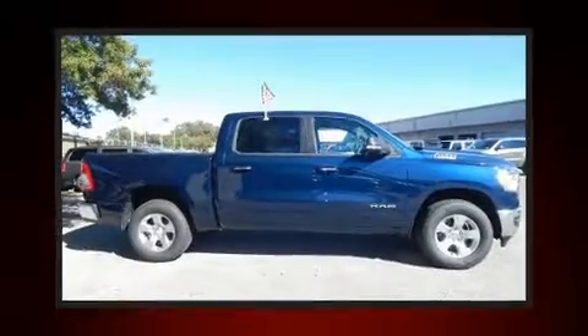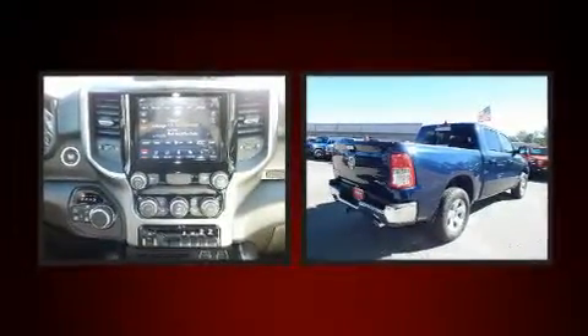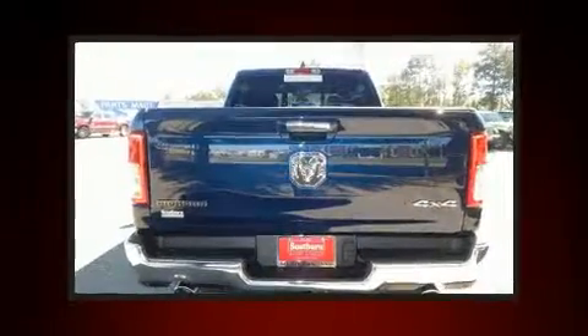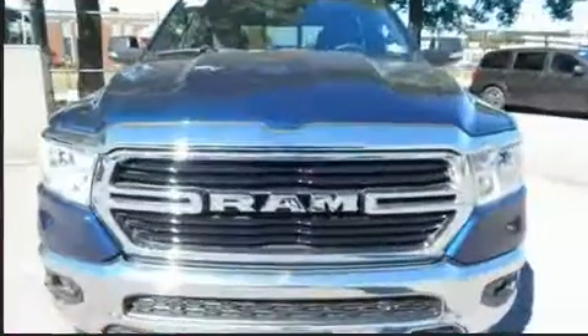The 2019 Ram 1500, this four-door five-passenger truck provides a satisfying ride for all passengers. It features an automatic transmission, four-wheel drive, and a powerful eight-cylinder engine. It's equipped with tons of terrific amenities but won't break your budget.